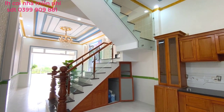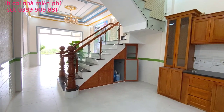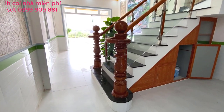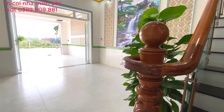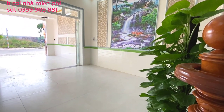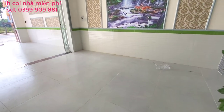Căn nhà này có diện tích mặt sàn ngang 4m dài 16m, là 64m², 100% thổ cư, 64m² nhân cho 3 sàn. Gần 200m² sàn luôn. Mọi người sẽ có không gian lên tới 4 phòng ngủ rộng, có sân để ô tô, phòng khách rộng, bài trí rất là hiện đại, mới 100%.